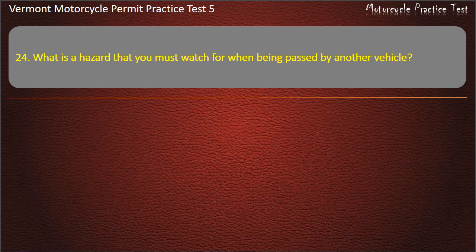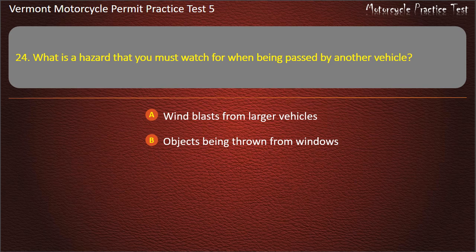Question 24. What is a hazard that you must watch for when being passed by another vehicle? Wind blasts from larger vehicles. Objects being thrown from windows. Extended side mirrors. All these answers are correct. Answer: All these answers are correct.